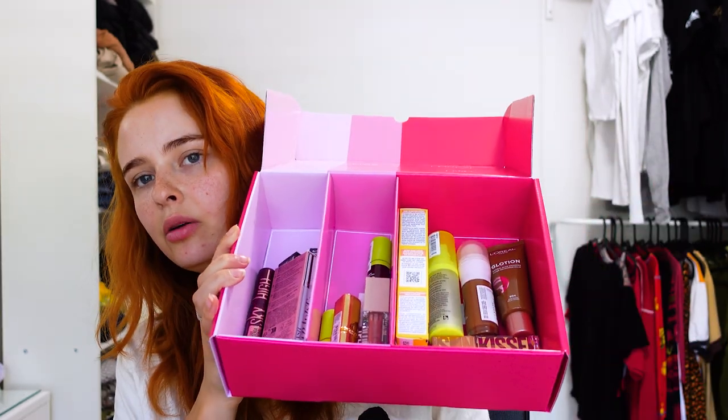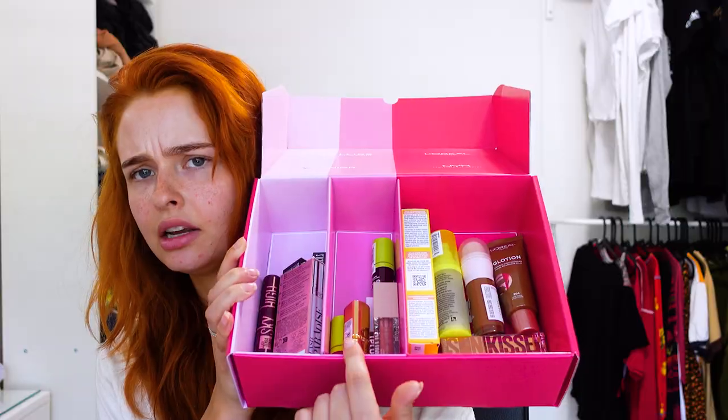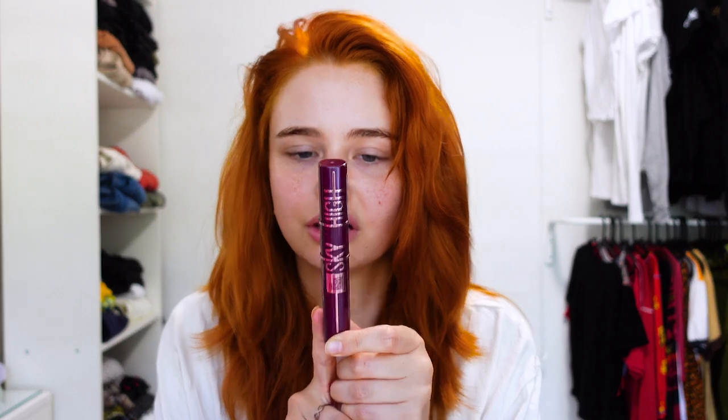It's literally one day after I filmed the first part and another package came - so that's exciting! This one is also from NYX - kind of. It's from NYX, Garnier, L'Oreal, and Babyliss. I'm seeing some exciting products, some new, some I've already seen. It's divided into three compartments: eyes, lips, and face.